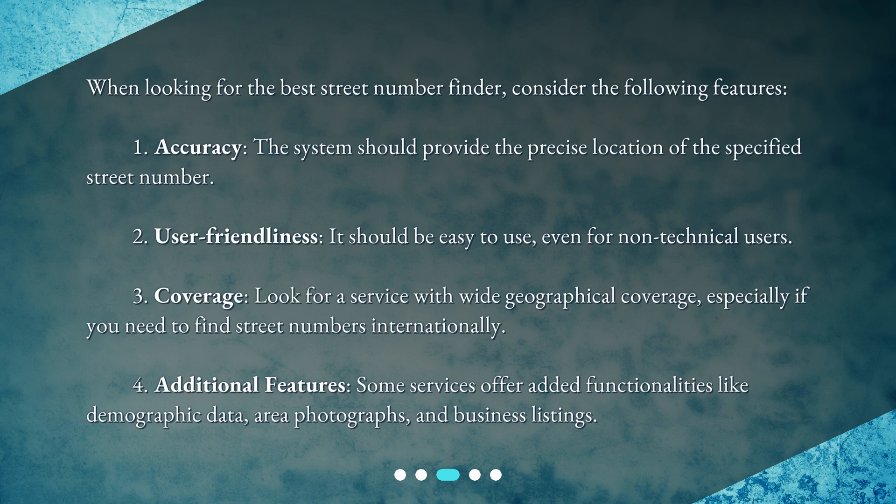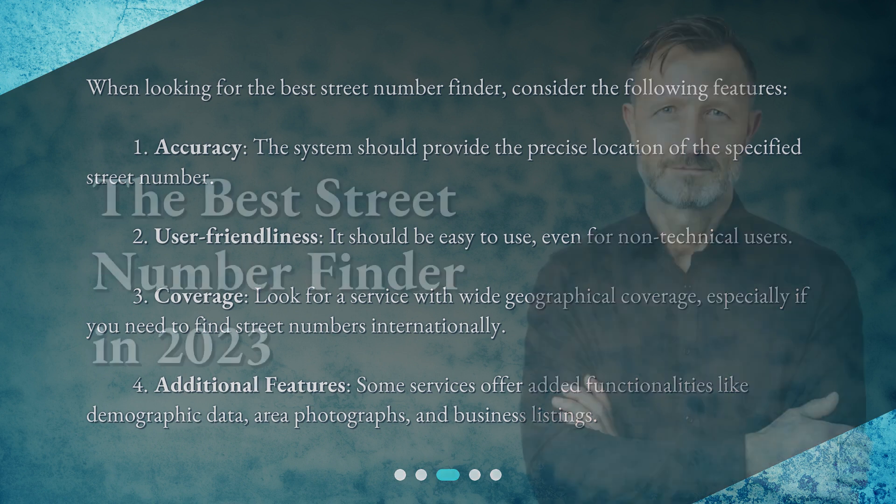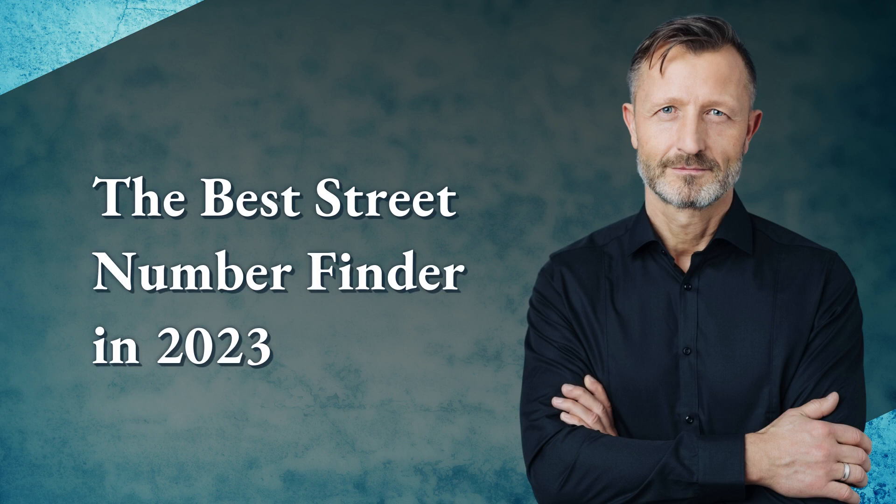Four: additional features — some services offer added functionalities like demographic data, area photographs, and business listings. The best street number finder in 2023: